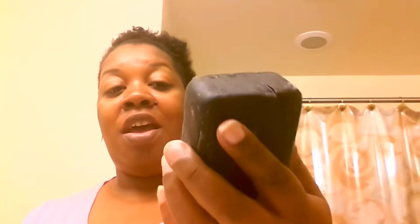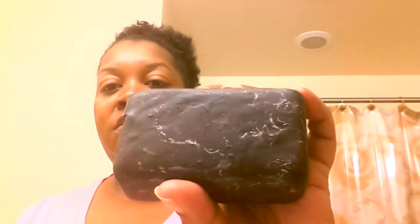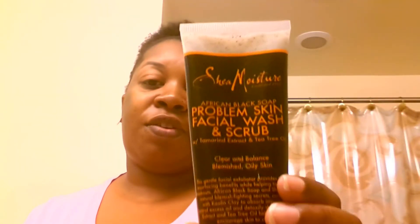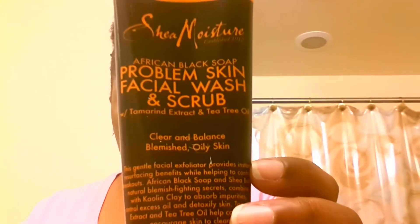I was so happy. So what I did was I picked up this African Black Soap by Shea Moisture. The name has completely faded because I've been using it a lot. I also picked up the problem skin facial wash and scrub, and as you can see it has tamarind extract and tea tree oil.